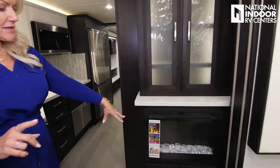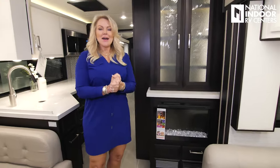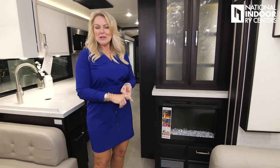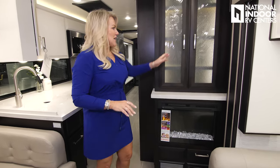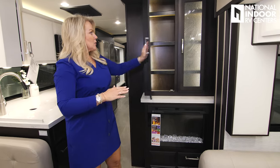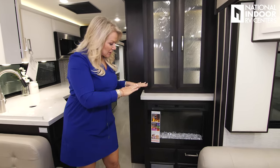One of the features I love in this floor plan is the fireplace. I don't like to be cold, so I love the fireplace because it's the quickest way to warm up your coach. We've got beautiful storage here with the etched glass, so you can really put anything behind there.